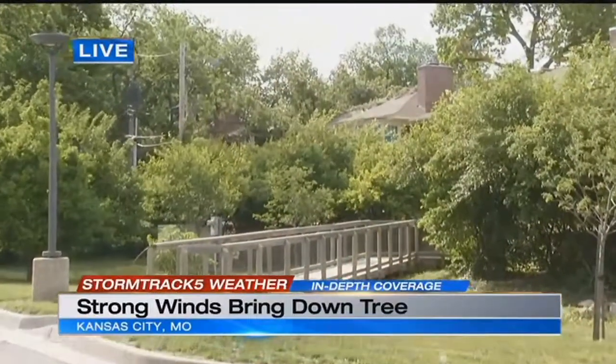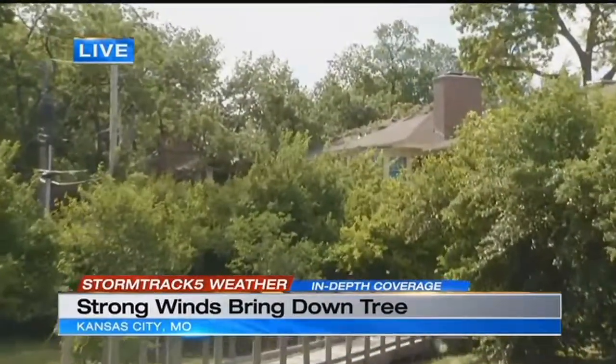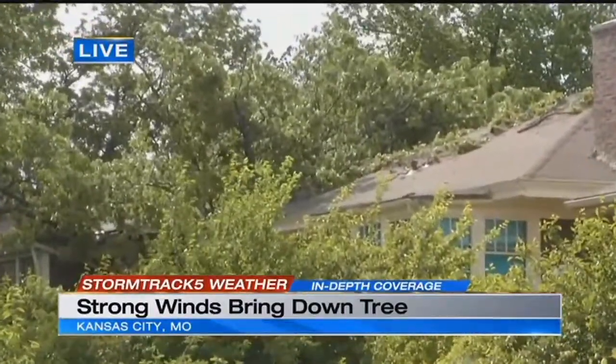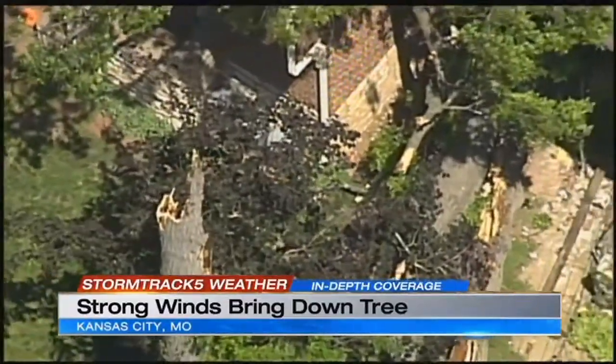People living in this historic part of the plaza area of the city will have some cleaning up to do. As you can see behind me, there's still some debris left over on this roof after a massive tree came down on this house around 10 o'clock this morning, after the strong winds did move through the metro area.